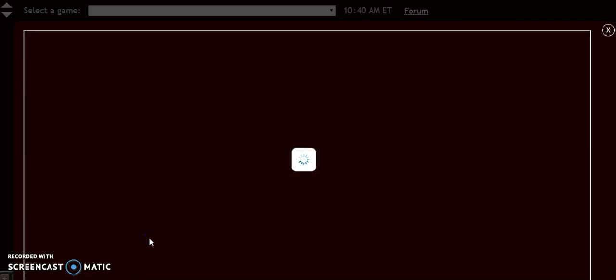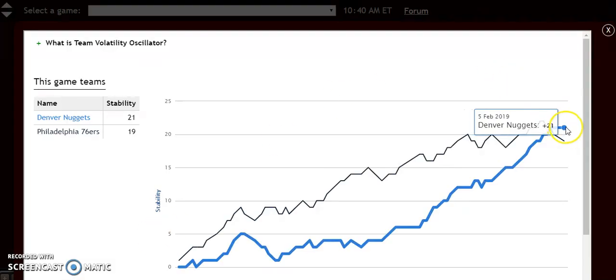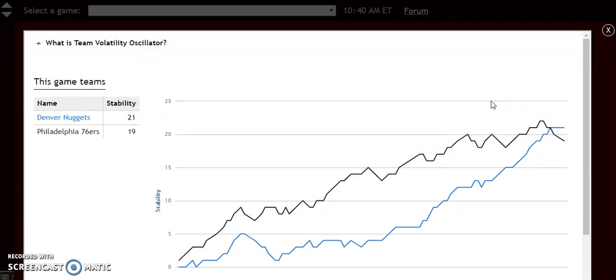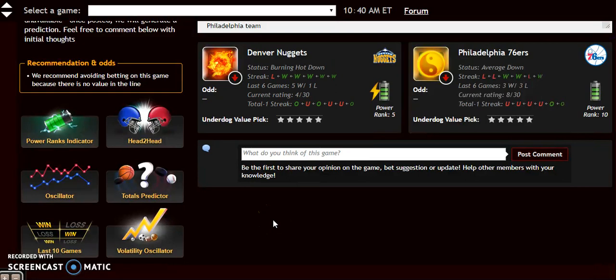If you look at the volatility oscillator here, it shows how stable the two teams are. They're both relatively stable at plus 21 to plus 19, meaning that they perform very consistently according to their favorite and underdog status. So this should be a really good matchup. I think Philadelphia is going to get back on track, overcome the loss from last time, and with this trade, it's really going to help them. The Philadelphia 76ers will take this game.